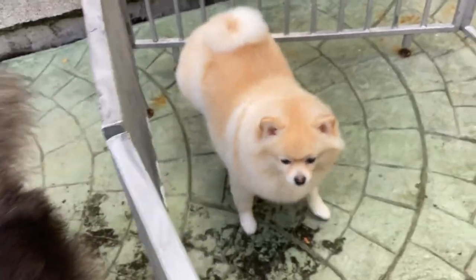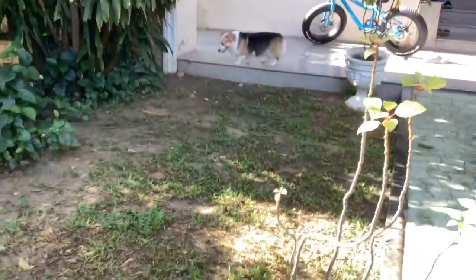Hello everybody, welcome back to my channel. As you guys already know, this is Shoyan, my Husky. This is my Pomeranian Caviar. And that's Shoyu.